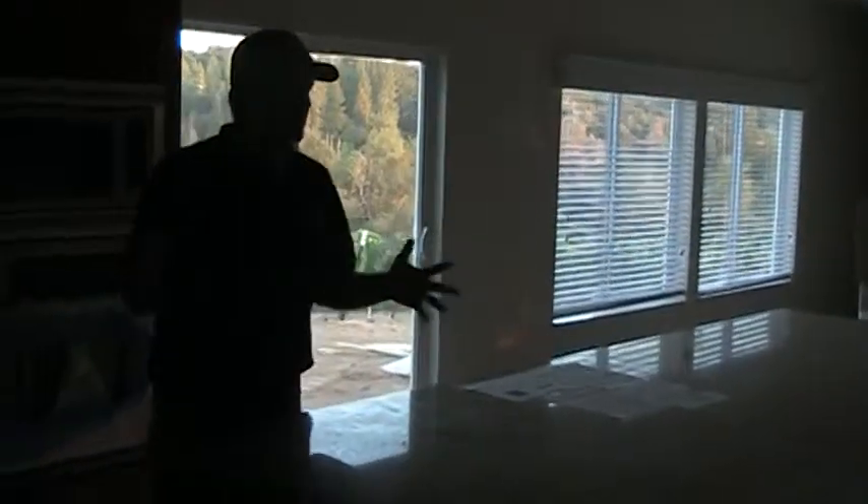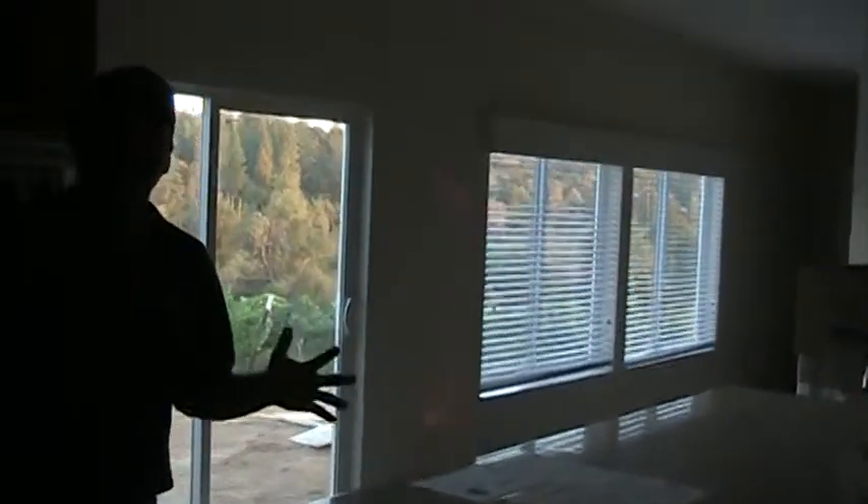Let's go this way — this is the kitchen. The kitchen is one of my favorite rooms, not only in this house, but in any house we've ever built. I just love this kitchen.